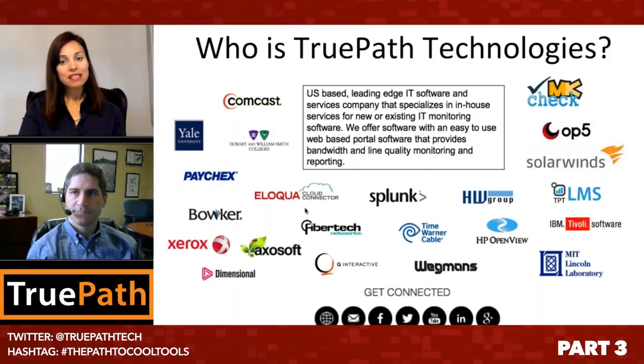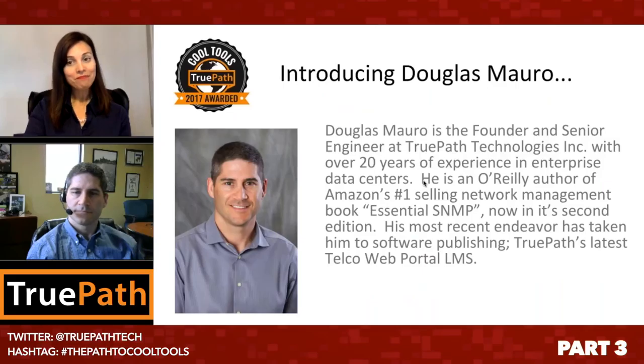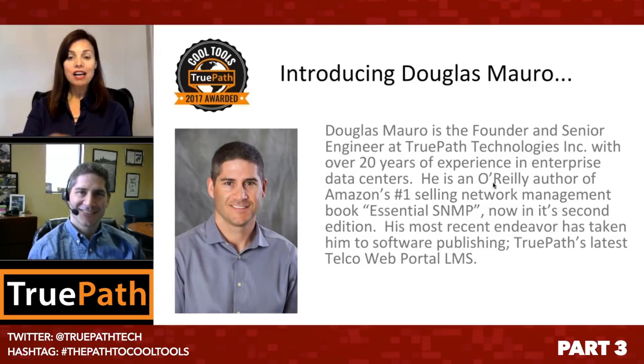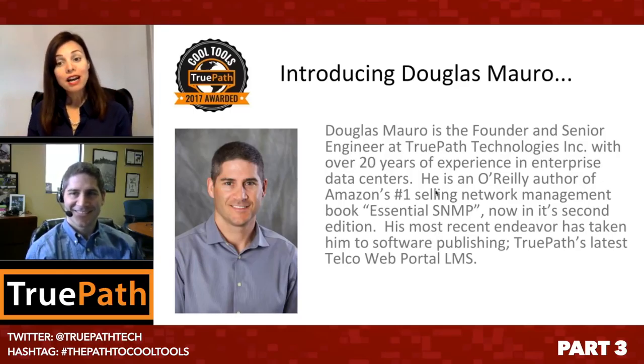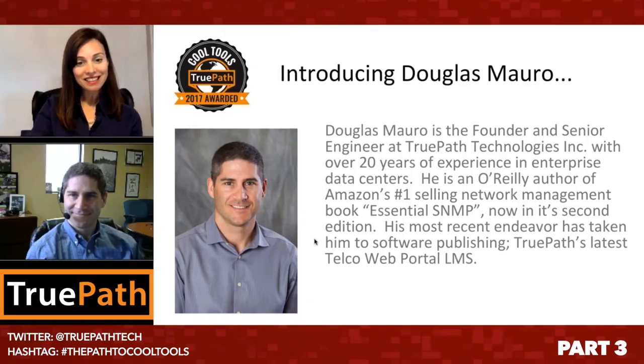Remember, this easy-to-use web-based portal software provides bandwidth and line quality monitoring and reporting. Douglas, specifically, not just the founder of TruePath Technologies, he's also senior engineer, brings 20 years of expertise, and is a published author. He wrote the O'Reilly book on SNMP — the Essential SNMP — still Amazon's number one selling network management book, now in its second edition. Definitely something to check on Amazon.com.